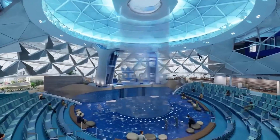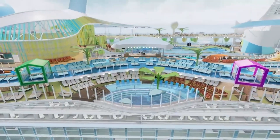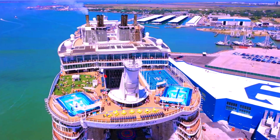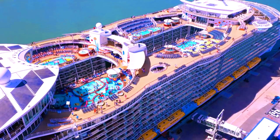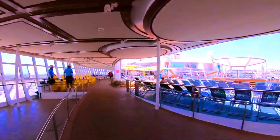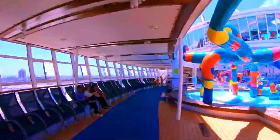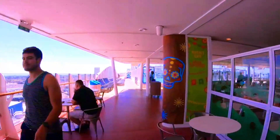The construction of these modern giants doesn't come cheap, with some of the biggest cruise ships costing over $1 billion to build. Consider the Allure of the Seas, a 1,187-foot-long beauty which held the title of the largest passenger ship during its launch in 2009. Constructing this marvel set the budget at around $1.4 billion. For that price, passengers were treated to a two-deck dance hall, an ice skating rink, an array of 25 dining options, and a theater with a seating capacity of 1,380.